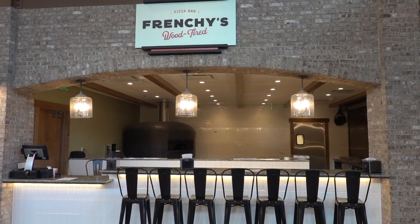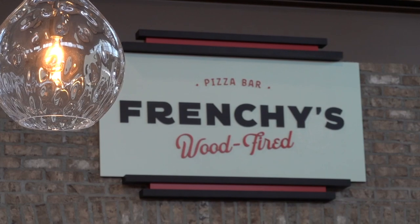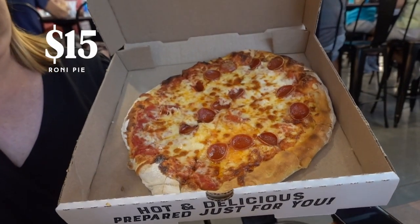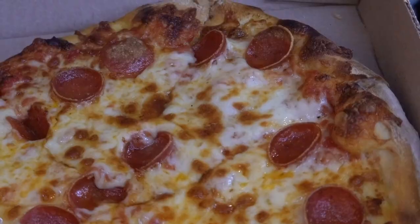We've now made our way over to Frenchie's Wood Fired. Each pizza here is made to order with the freshest ingredients and baked in a giant wood-fired oven. We ordered the Roni for $15 — it's a pie with my favorite type of pepperoni, cup and char.